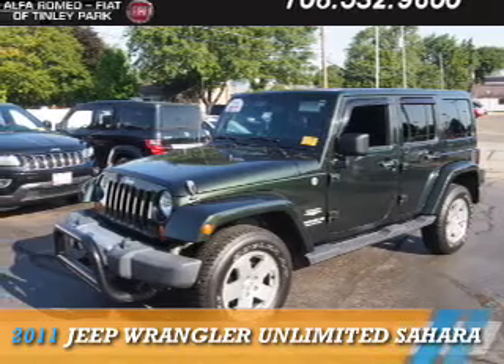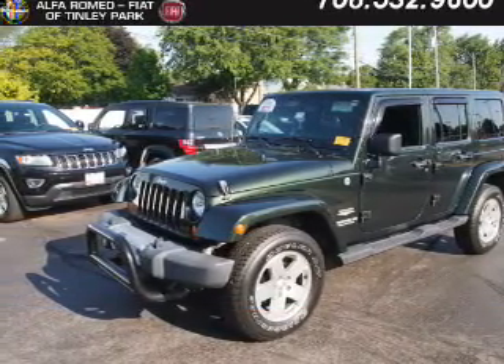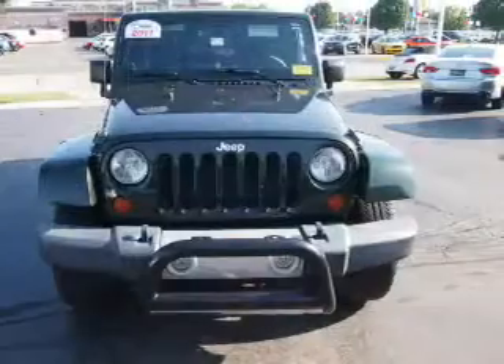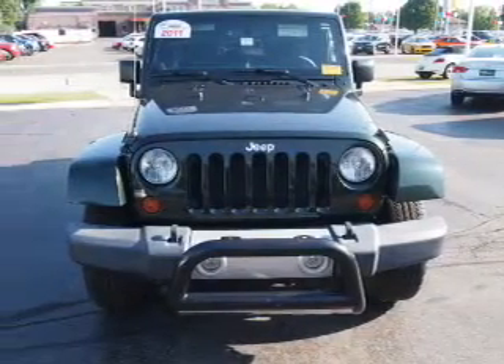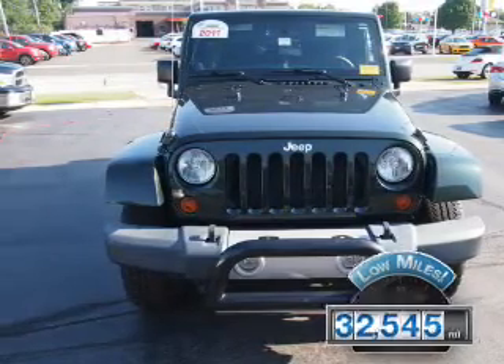Presenting the 2011 Jeep Wrangler Unlimited. It's powered by a 3.8-liter six-cylinder engine and an automatic transmission. With fewer than 35,000 miles, this vehicle has a long road ahead.